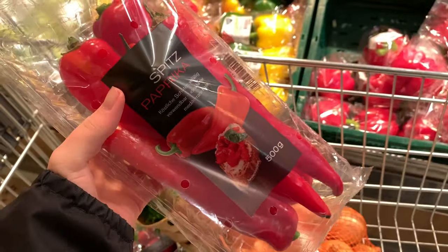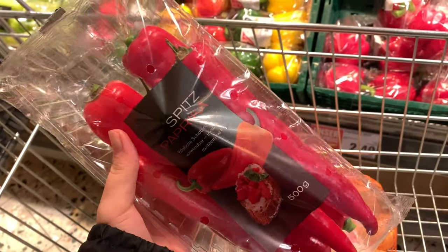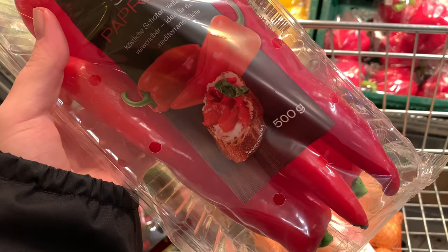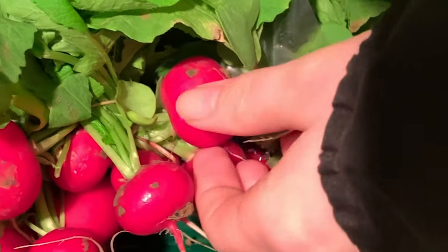I don't know if this is in the U.S. — I don't think it is, I don't remember ever seeing it. But these are actually sweet paprikas, they're super yummy, they're called Spitzpaprika. You can see people eat it on toast. So pretty — look how bright they are!